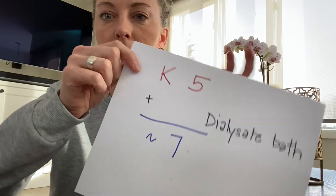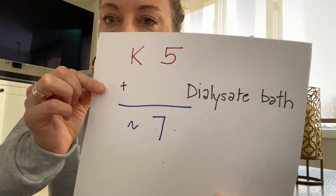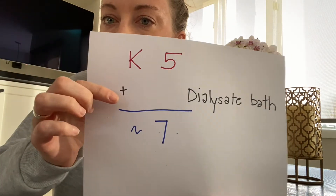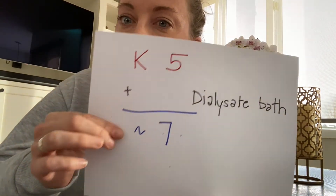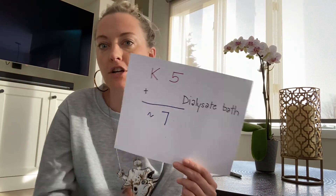To put it another way: if a patient's potassium is 5, what should their dialysate bath be to equal 7? Five plus 2 equals 7, so a 2K bath. If they have a potassium of 5 and they're on a 3K bath, that equals 8 — that might be too high a bath for them, and you may want to talk to the physician about lowering it.